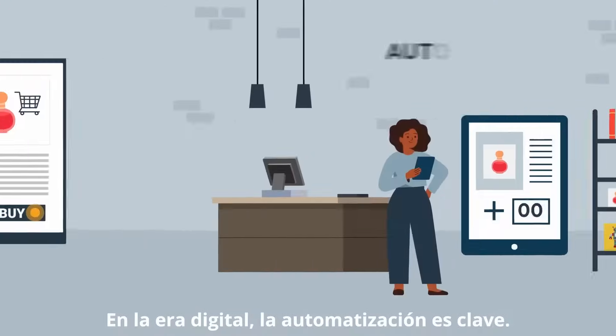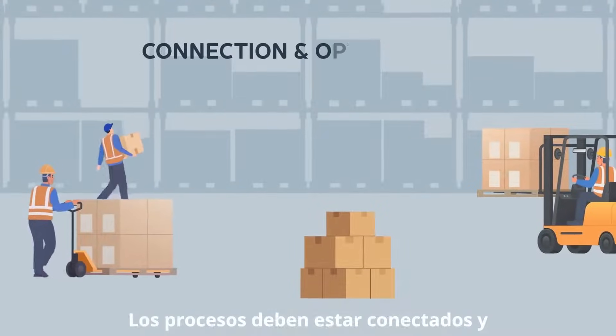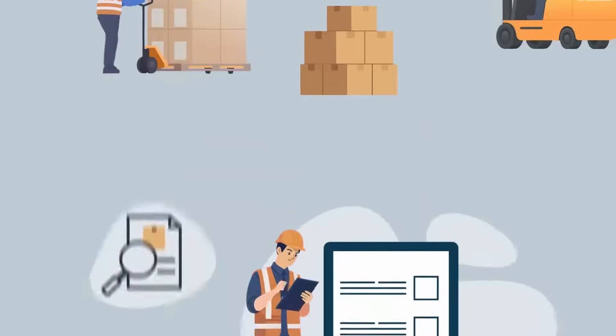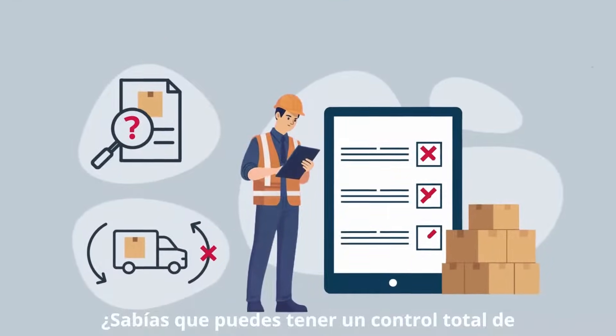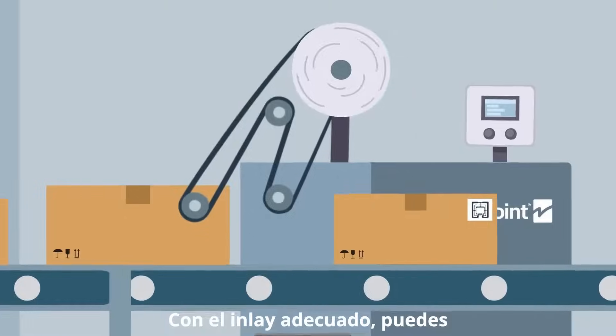In the digital era, automation is key. Processes need to be connected and optimized to ensure a smooth and efficient supply chain. Did you know that you can have complete control over your shipments with RFID technology?